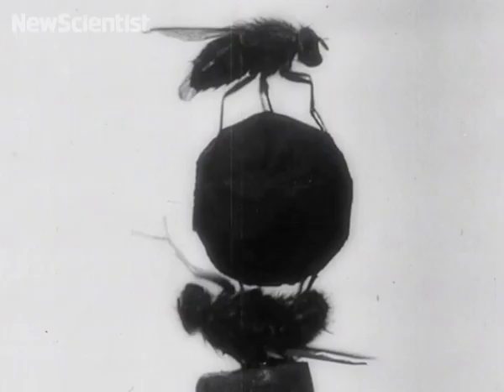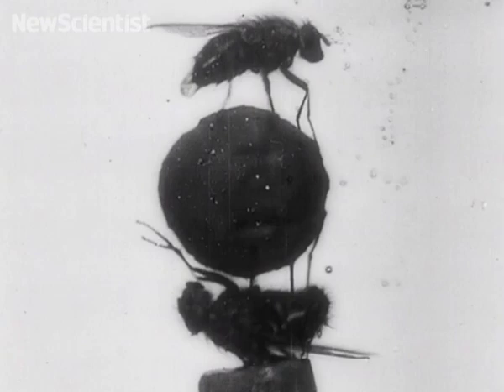In the best shot in the film, there's a ball with a fly underneath and another fly walking on top. Spectacular. People loved it.